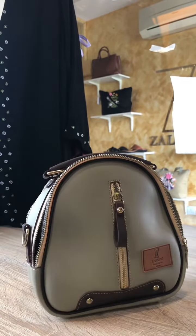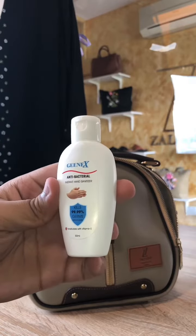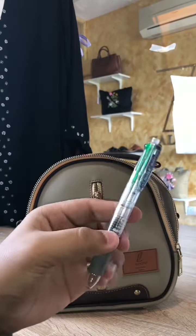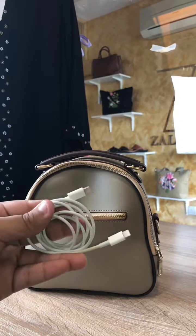Some earbuds for a little bit of music, a pair of sunglasses obviously, some hand sanitizer which is pretty much mandatory, a little pen, and at the back pocket I usually bring my phone charger.